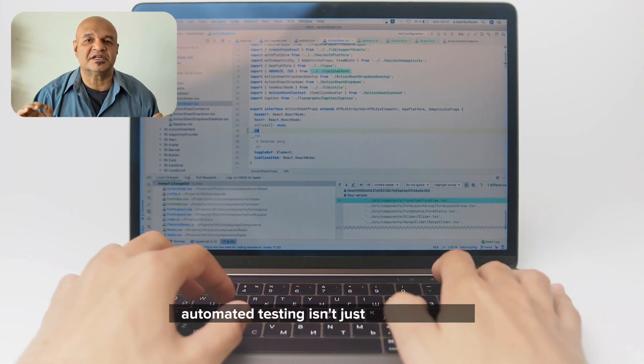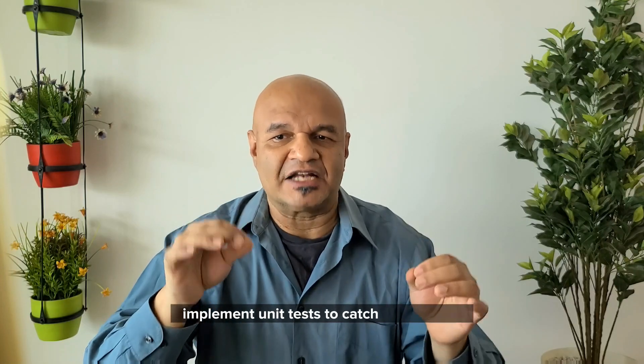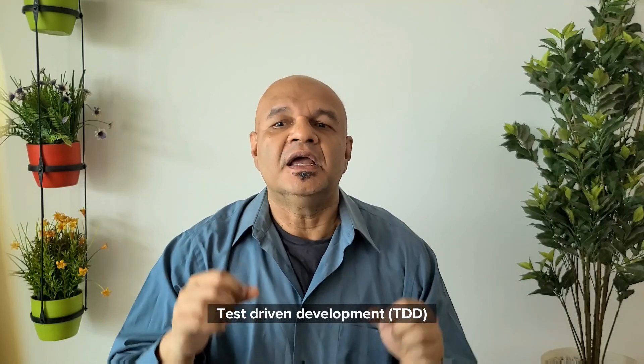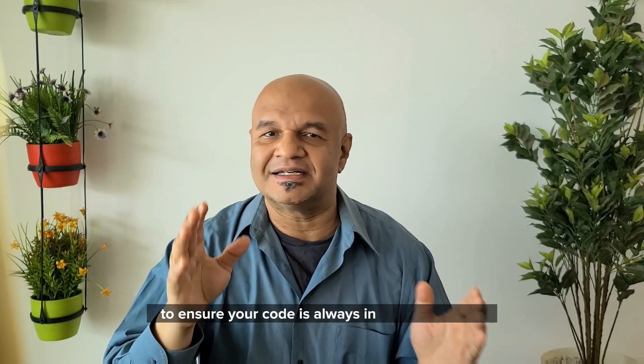Automated testing isn't just a nice-to-have — it's essential. Implement unit tests to catch issues early and use integration tests to ensure your components work together as expected. Test-driven development, or TDD, can also be a powerful practice to ensure your code is always in a testable state.